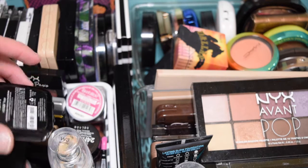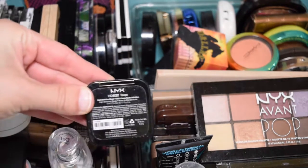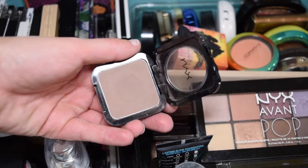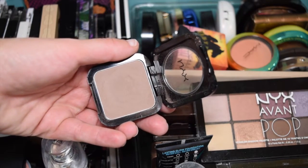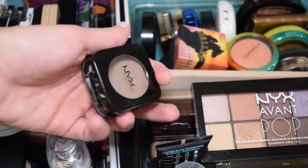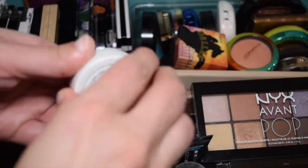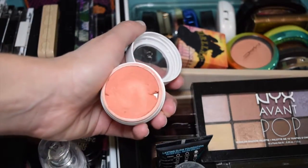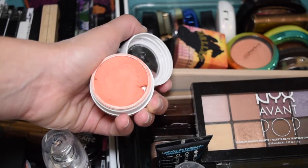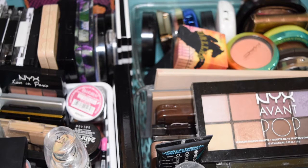I usually just have makeup ready for when friends come over - I let them pick out what they want because I'm getting rid of it. This NYX Blush in Taupe, I've had it for a long time. It worked for me sometimes but not consistently, and I've found more consistent formulas, so I'm getting rid of that. The ColourPop bronzer is about two years old and it's a cream product - two years is too old for a cream product, so that's going in the trash.